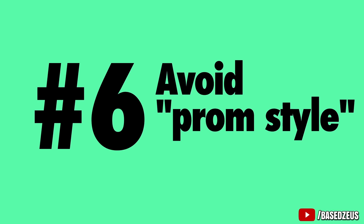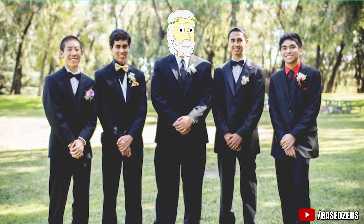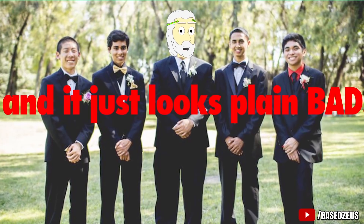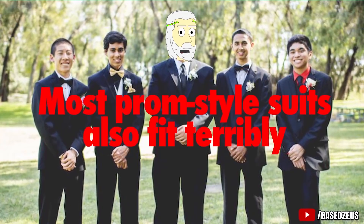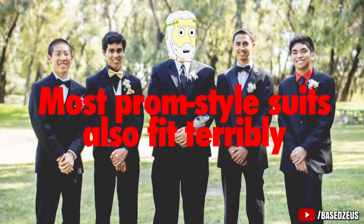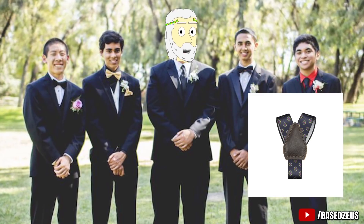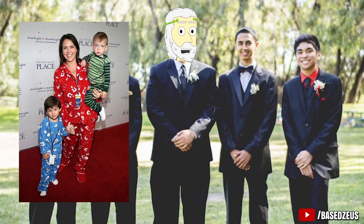Number 6: Avoid prom style. This is the style that a lot of younger guys go for, where they have really loud shirts, vests, and ties with silly patterns — and it looks just plain bad. Stick to subtle colors and patterns. Most prom style suits also fit terribly and boxy, and the shirts are equally bad. That's another reason why shirttail garters are important in making sure your stuff fits maturely, and not like some kid whose mom made him wear something from the children's place.